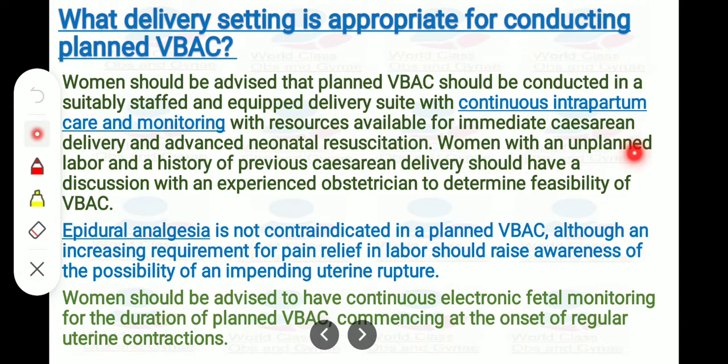Women with unplanned labor and a history of previous cesarean delivery should have a discussion with an experienced obstetrician to determine the feasibility of VBAC. Epidural analgesia is not contraindicated in planned VBAC, although an increasing requirement for pain relief in labor should raise awareness for the possibility of an impending uterine rupture. Women should be advised to have continuous electronic fetal monitoring for the duration of planned VBAC, commencing at the onset of regular uterine contractions.